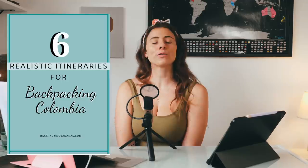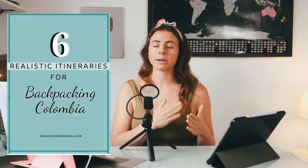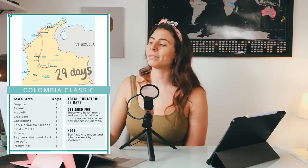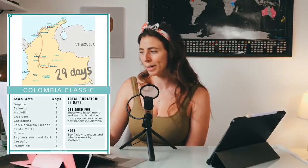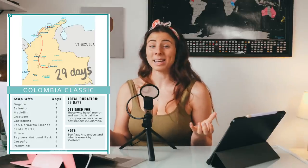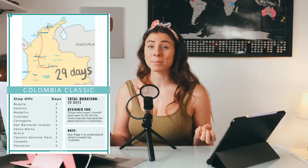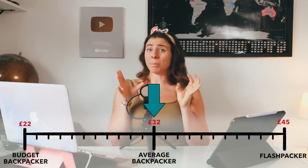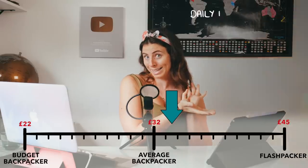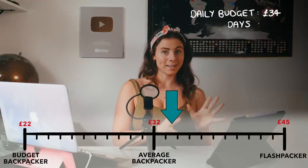Let me give you an example. In my realistic itineraries PDF guide there is an itinerary called the Colombia Classic. It takes 29 days and covers all the most popular backpacker spots in Colombia. If you are an average backpacker and think you travel in a similar style to me, head to the middle of the scale — but like I said, you're probably going to be a little bit more bougie than expected — so that's £34 per day. Multiply that by 29 days and you get £986.